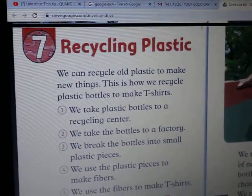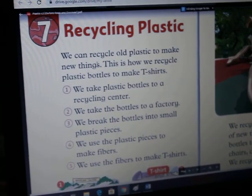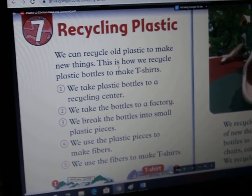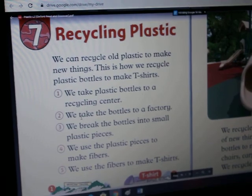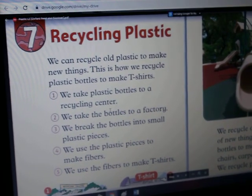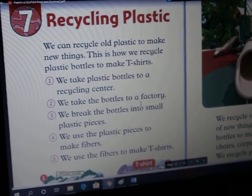Chapter 7: Recycling plastic. We can recycle old plastic to make new things. This is how we recycle plastic bottles to make T-shirts. Step 1: We take plastic bottles to our recycling center. Step 2: We take the bottles to the recycling center.